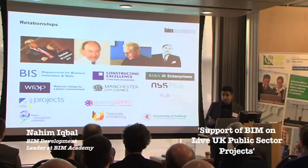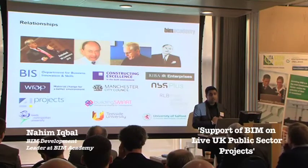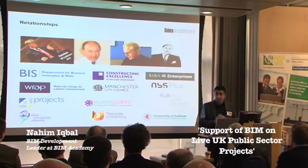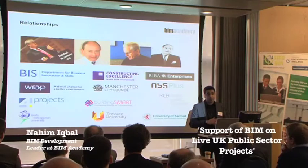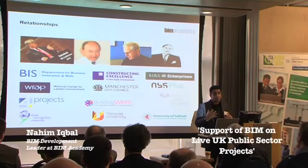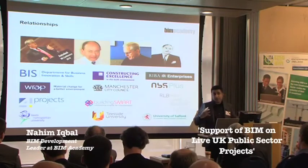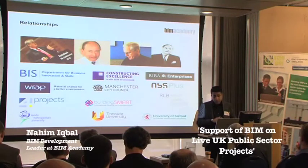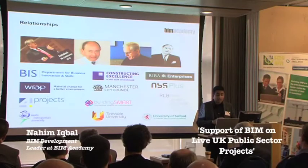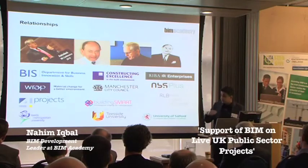BIM is all about collaboration — no single entity or individual can implement BIM fully, and that's illustrated in our relationships with industry. We work closely with Constructing Excellence, the BIM workgroup with BIS, RIBA Enterprises, and MBS. We're currently working on the national BIM library to take manufacturing components, model them in BIM, and provide them to industry so users can download components and assemblies and drag them straight into models to extract quantities. We've also worked with the government body WRAP on reducing material waste and with Manchester City Council on the town hall refurbishment, as well as with Teesside University, the University of Salford, and Leeds Met.